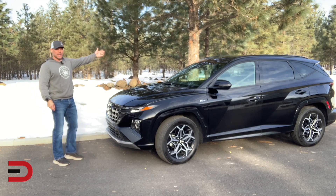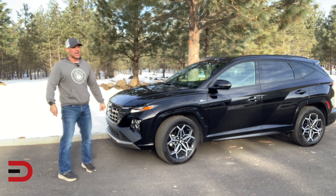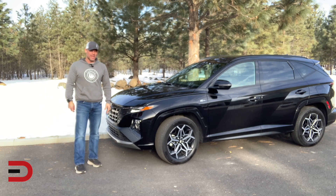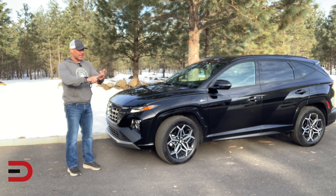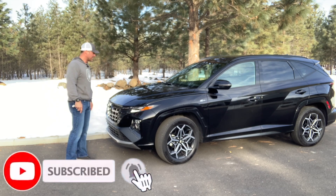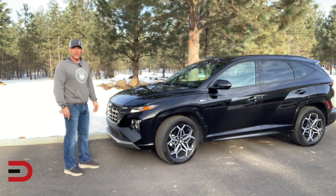This just arrived in Phantom Black — love that color. This is the 2023 Hyundai Tucson N-Line all-wheel drive. This vehicle comes in 10 trim levels, with a gas engine, a gas-plus-electric hybrid, and a plug-in hybrid among the options. Today is a just-arrived walk-around, first impression of this little compact SUV. Let's get started.